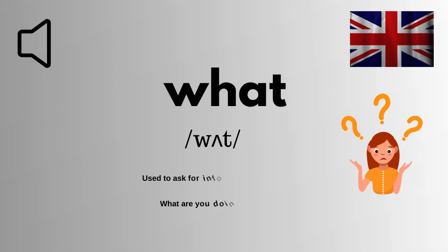We are looking at how to pronounce this word correctly in English. It is spelled as W-H-A-T. The correct pronunciation of this word is what.